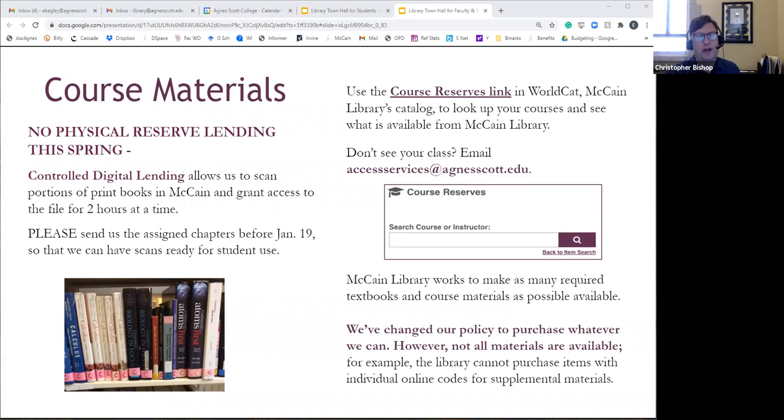What's great about this is it allows us to take our physical collection, digitize it, and make it available while still following copyright. One caveat: if we have one book on reserve, I can only loan those scans to one student at a time for that two-hour period. If we gave scans to multiple students while owning only one copy, that would break copyright. We also scanned chapters for students who wanted books for longer durations, making them available through the end of the semester.